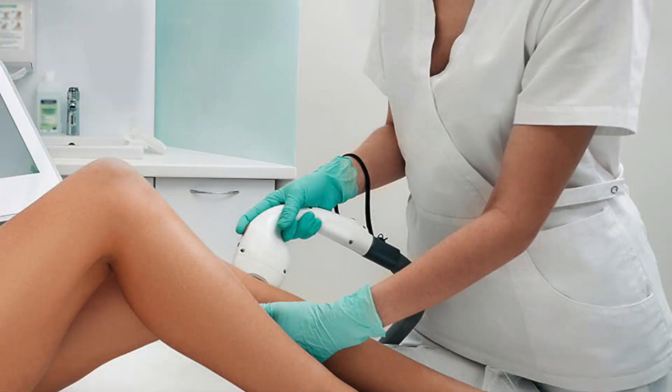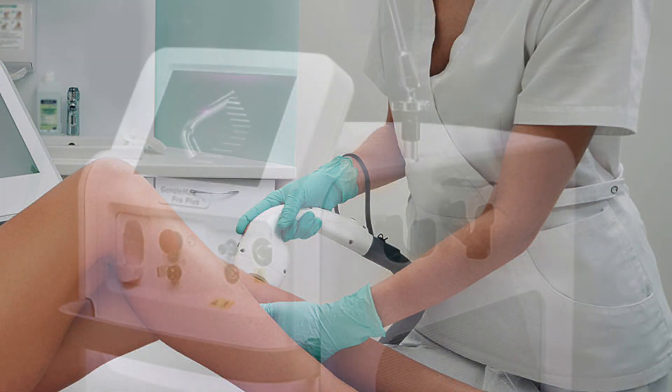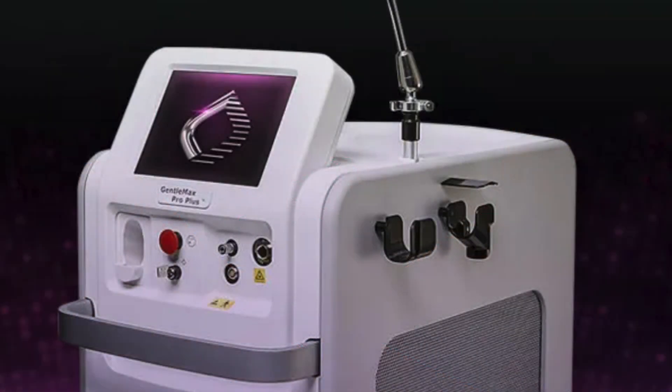Hey y'all, it's me Sadie here at Seychelles. I'm coming here today to bring some information to your feed about laser hair removal with the Gentle Max Pro. It does a lot more than just laser hair removal, but today that's what we're going to focus on.